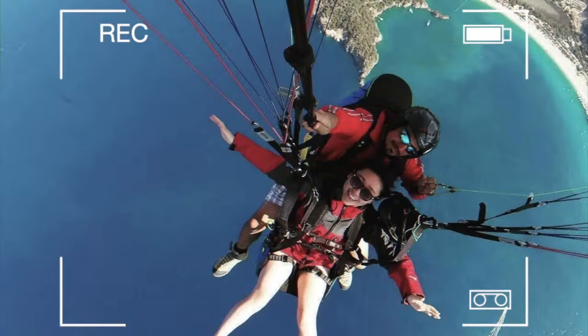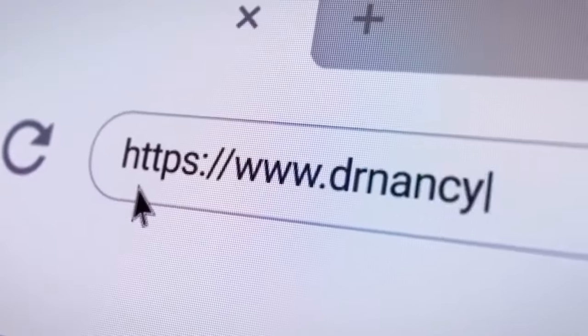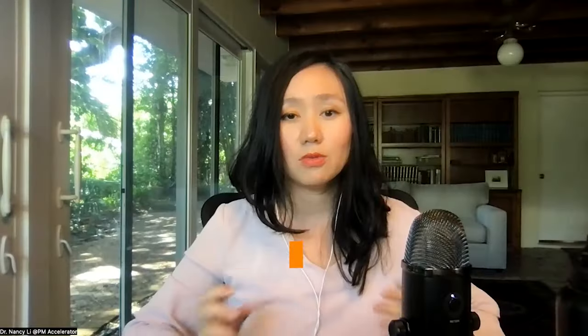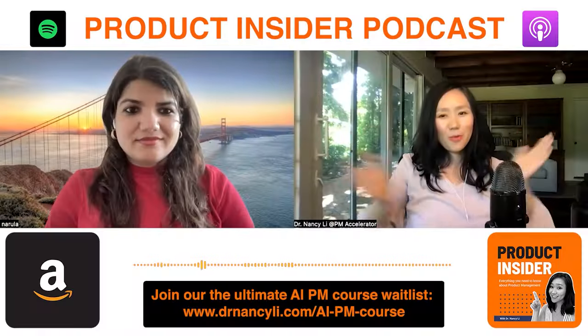Hey guys, this is Dr. Nancy Lee, a Director of Product and featured in Forbes and the host of the Product Insider Podcast. I've helped thousands of people land their dream PM job offers at FAANG companies and unicorn startups, and continue to get promoted as product leaders. In this channel we talk about tech trends and free product management training — like and subscribe, and check out the new video every Tuesday.